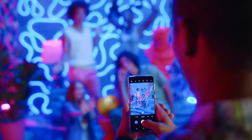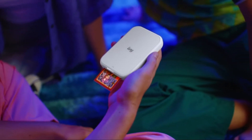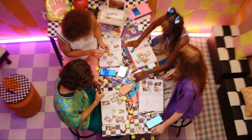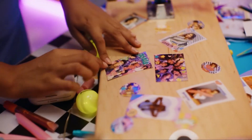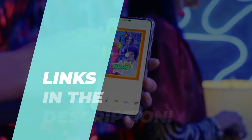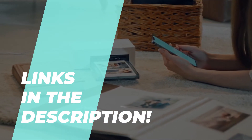Today, we've dissected the top six business products to aid in your decision-making process. If you find this video useful, please consider subscribing for future updates. Remember to peruse the description below for comprehensive information and the most recent pricing.